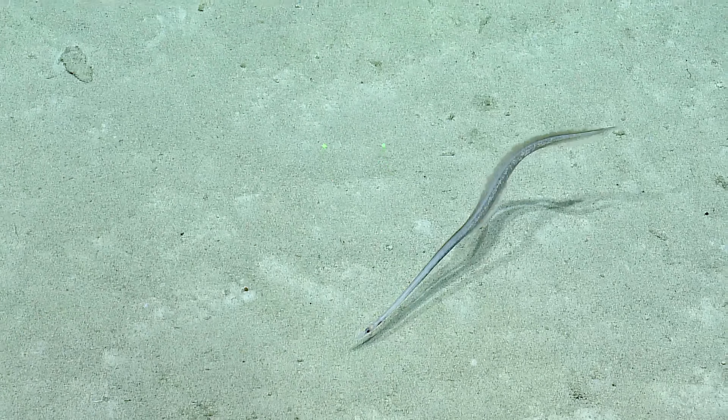That's called a synaphobranchid eel, or cutthroat eel. I'm not 100% certain but I'm pretty sure, because of the way the gill covers are arranged on the body. They do this weird thing where it looks like they're coughing or sneezing — they shake their heads and flare their gills. It looks like its throat is cut, probably to clear maybe some parasites or something. They often have a bunch of scars on them too, possibly from getting into or running from a fight.